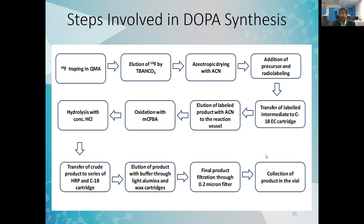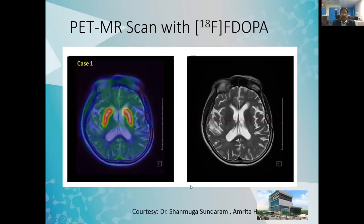This is an awfully difficult chemistry. Starting with about 5 GBq of activity, we end up with only about 250 millicuries. Some F-18 radiopharmaceutical syntheses are difficult, batches can fail, and yields are low. Doctors must be willing to pay appropriately — these cannot be priced the same as FDG. Once available, however, the doctors are very happy, as shown by this PET-MRI scan with F-DOPA taken by Dr. Shanmukha Sundaram at Amrita Hospital in Cochin — you can see the uptake very clearly.